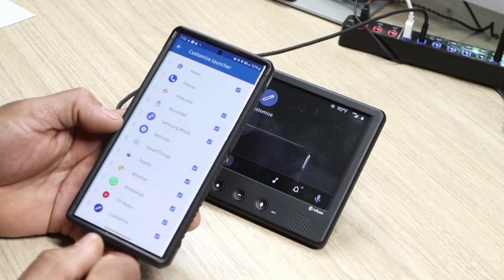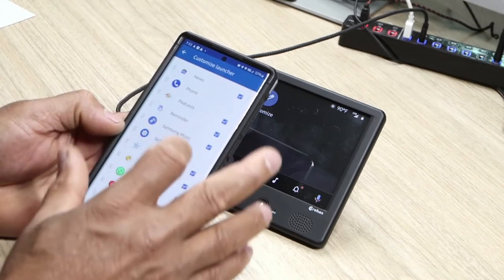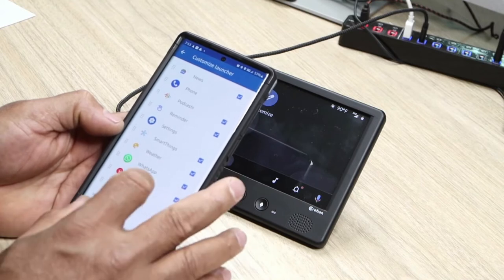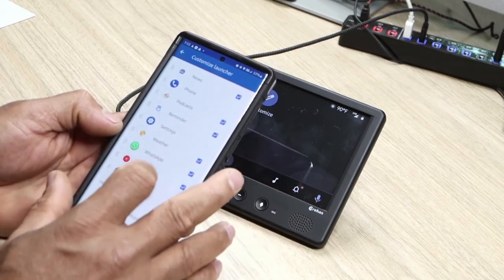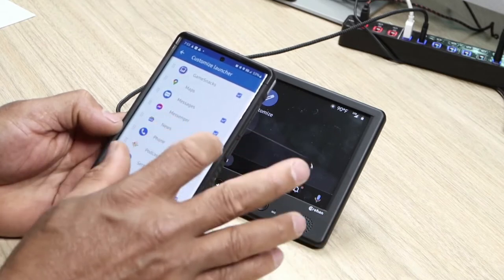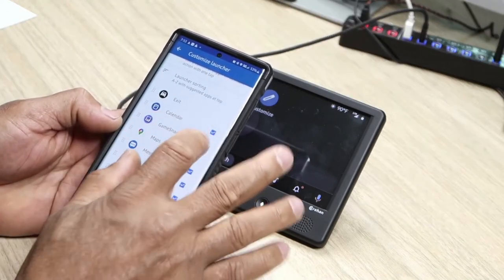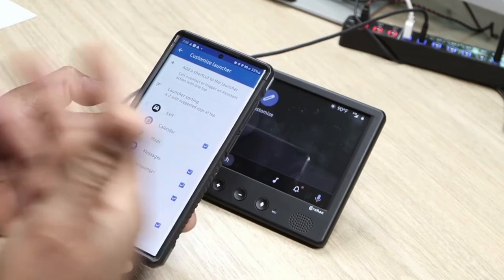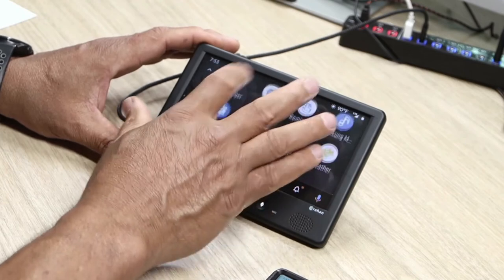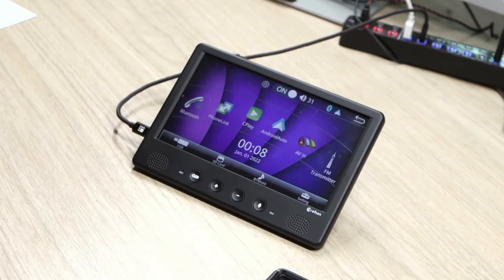There are a lot of apps you can show on there. You can tick some out to keep things clean — Samsung Music, WhatsApp, YouTube Music, Smart Things, Reminder, Podcasts, News, Games — you can go in and customize it however you want. Then go back and everything you want will be shown on there. With all that said, let's go in the car and find a place to set this up.